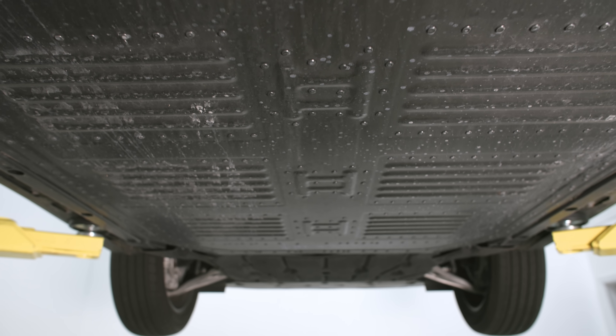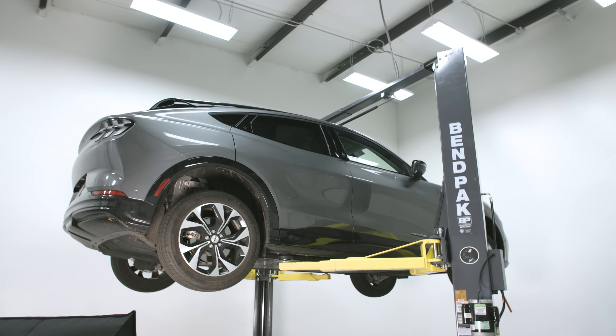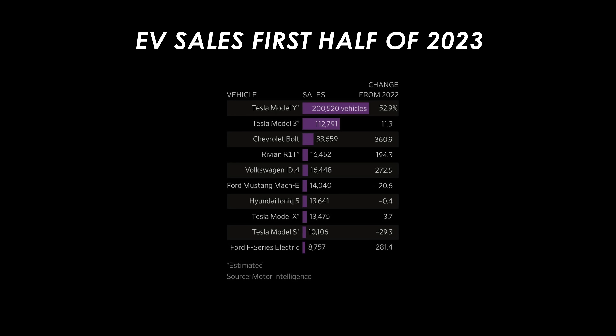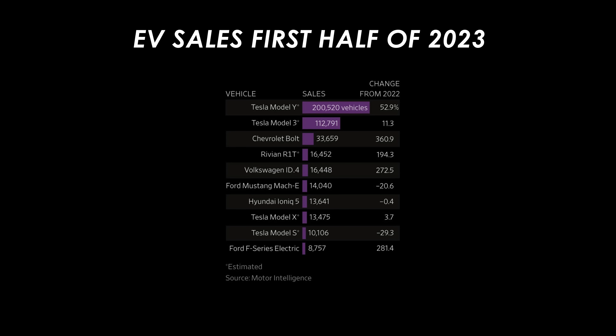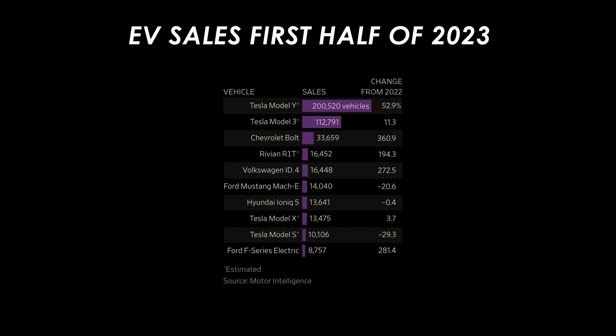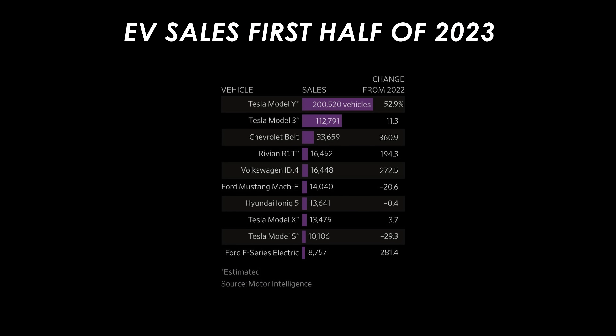The Mach-E has dropped about 21% in sales from its first year to its second year, and you can look at other models too — there's a drop across the board. Ford was looking at how to cut costs, and that's why they've changed to this battery chemistry, which to be fair, other brands like Tesla have done to lower the cost of their entry-level products.